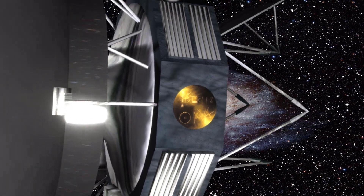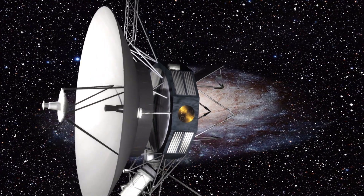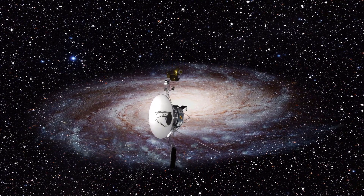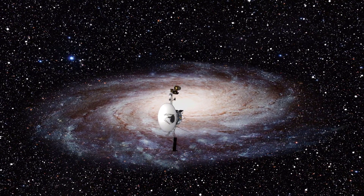Welcome to our YouTube channel. In this fascinating video titled NASA Updates Software for Spacecraft Tens of Billions of Kilometers Away, we delve into the extraordinary work of scientists around the world.